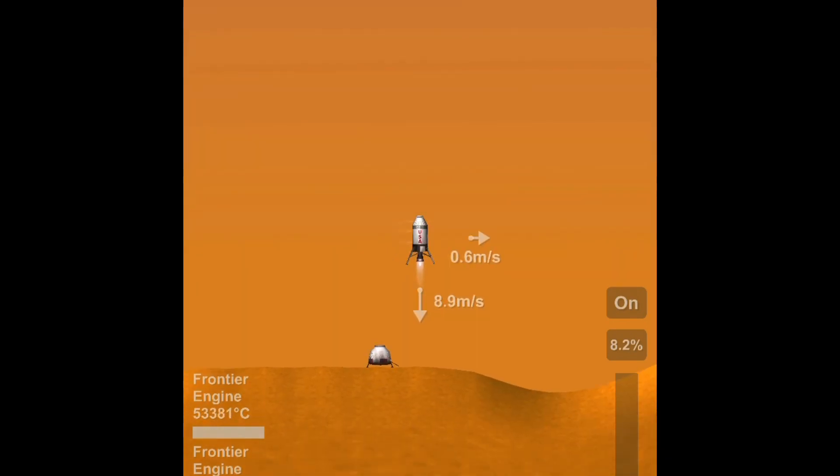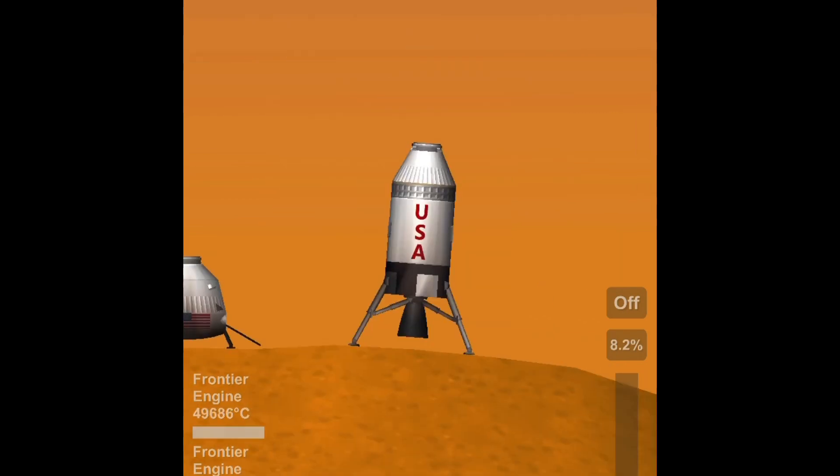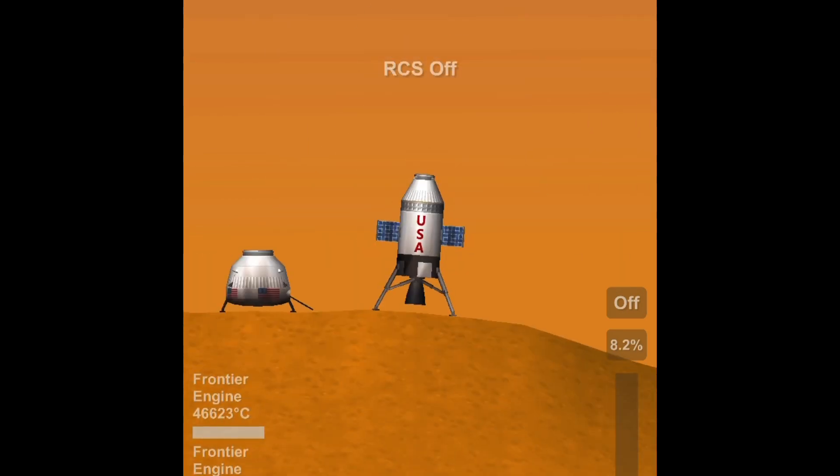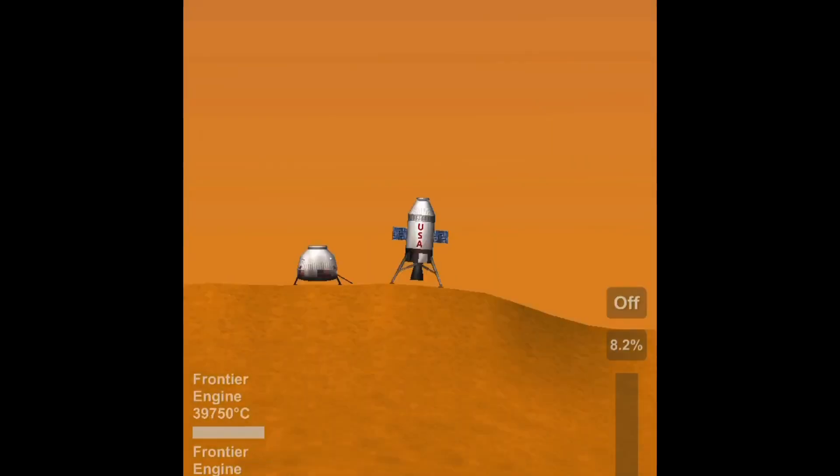Deploying the landing legs — touchdown! We have touchdown on the surface of Titan. Deploying the solar panels and checking the fuel on the capsule — actually I was just turning off the RCS thrusters. There's a moon.